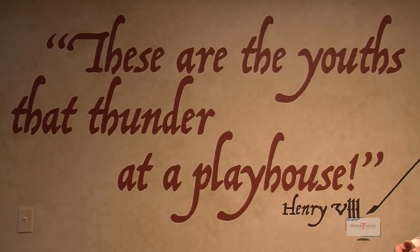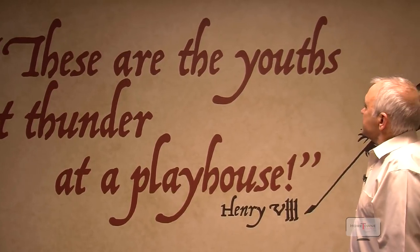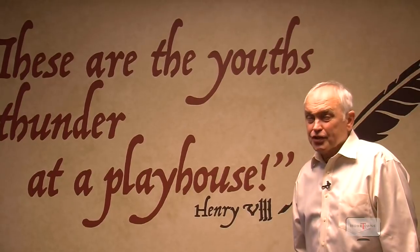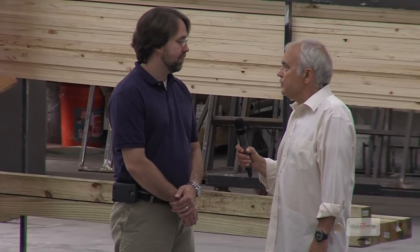This quote from Henry VIII is one of the many around the walls of the theater factory: 'These are the youths that thunder at a playhouse.' Let's meet some of these thundering workers. Steve Beckel, director of production of the Shakespeare Theatre of New Jersey.